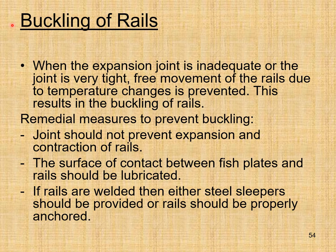Buckling of rails: when the expansion joint is inadequate or the joint is very tight, free movement of rails due to temperature changes is prevented, resulting in buckling. Remedial measures: the joint should not prevent expansion and contraction of rails, the contact surface between fish plates and rails should be lubricated, and if rails are welded then either steel sleepers should be provided or rails should be properly anchored.